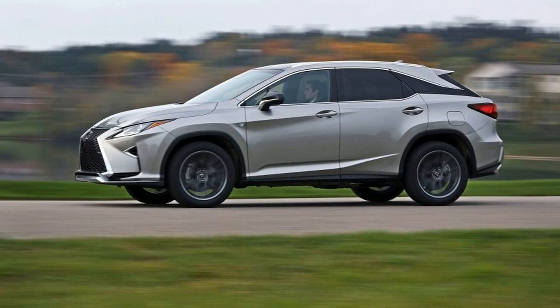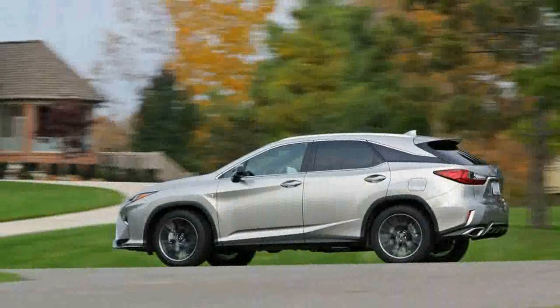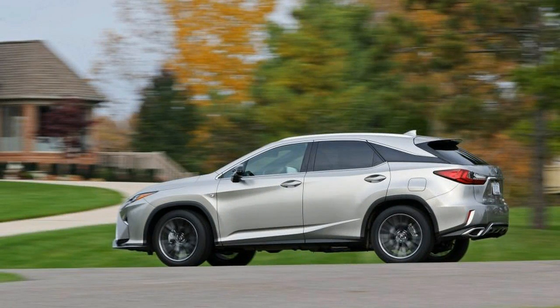Aside from the excellent isolation and cocooning, there really isn't much about the RX 350's driving experience that might distinguish it from more mainstream brands and Toyotas.